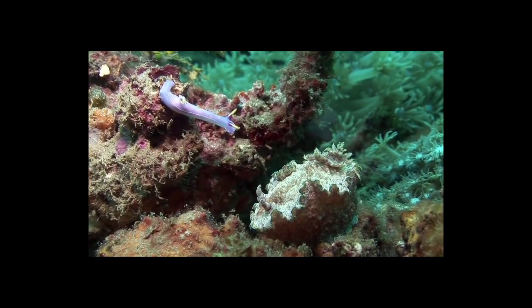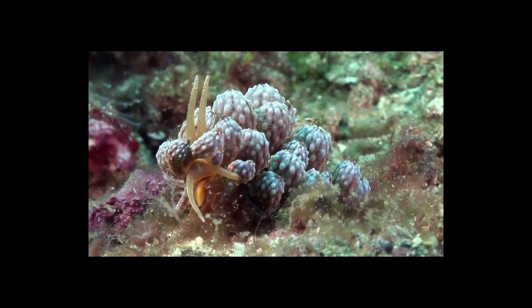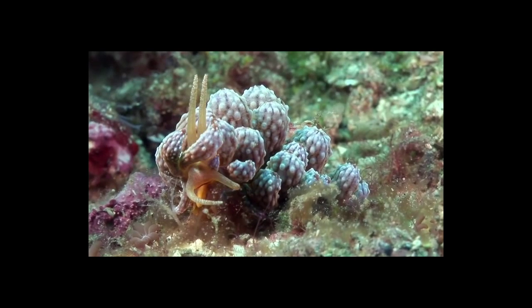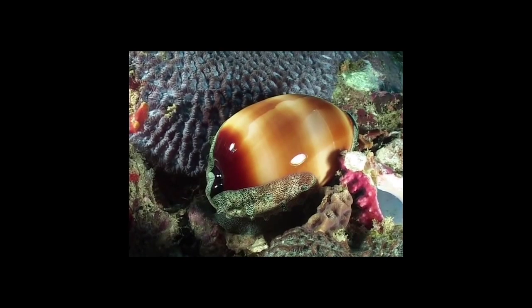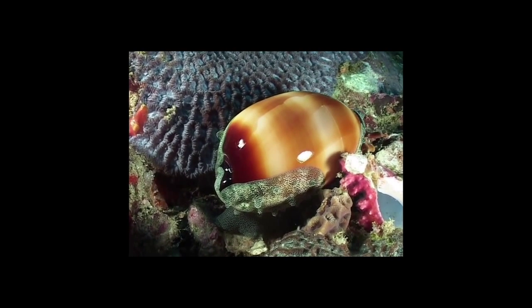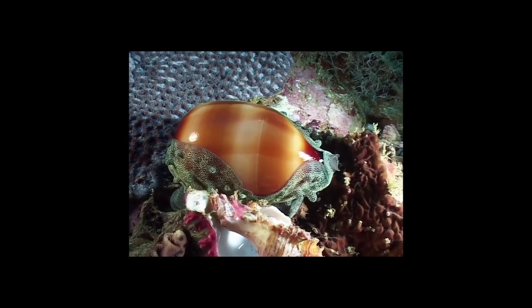Mollusks have no skeleton. There are two groups: gastropods and cephalopods. Gastropod means stomach foot and consists of slugs, snails, sea slugs, sea snails, and abalone.